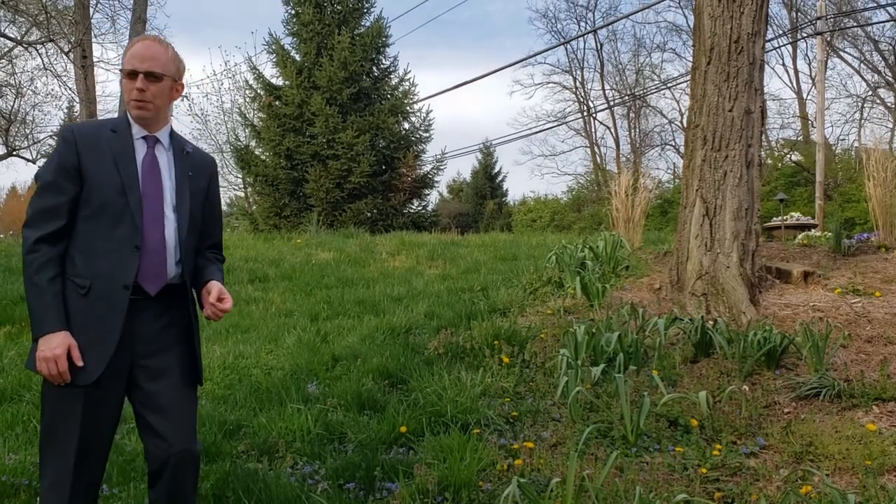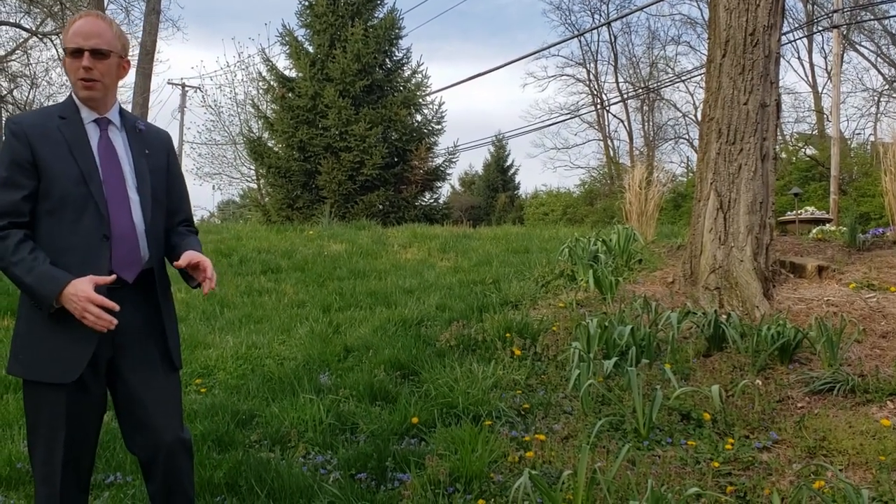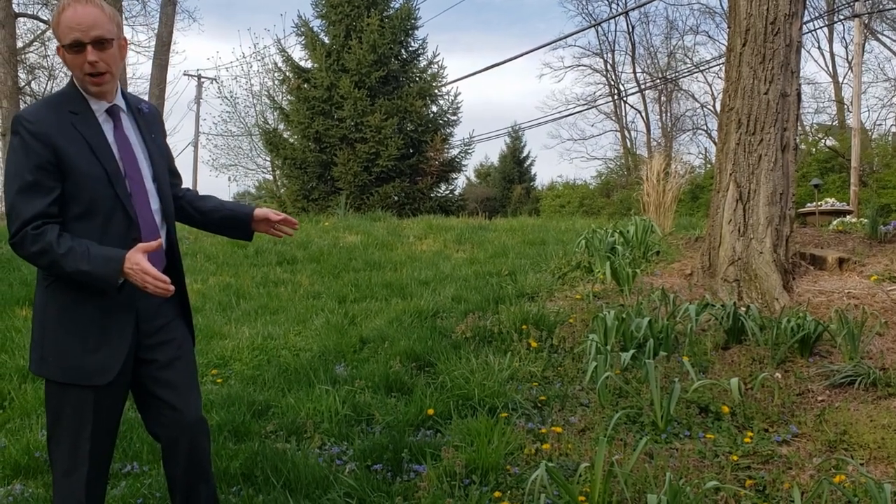In this video about having an edible landscape, I'm going to talk about how you can have a green lawn that's not a monoculture of grass.